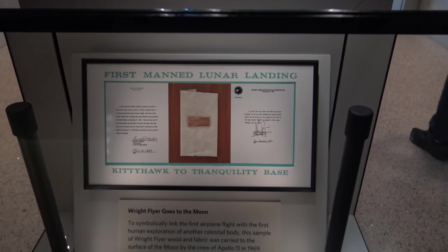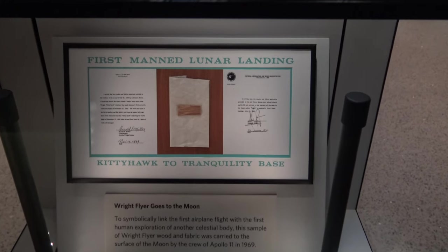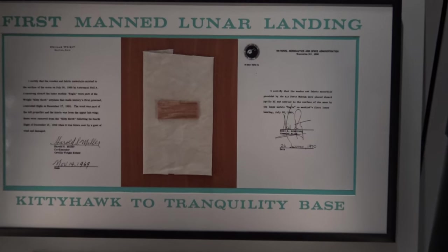This is also fascinating here. An actual piece of the original fabric and wood from this Wright Flyer was carried to the moon by the Apollo 11 crew in 1969.